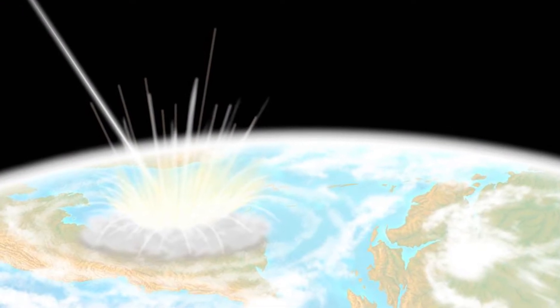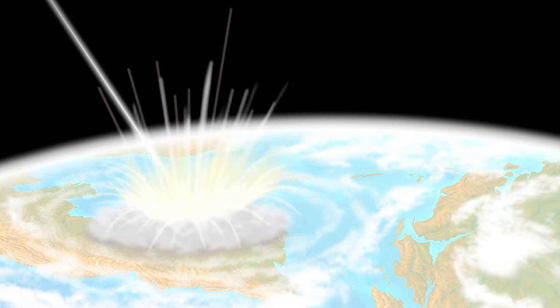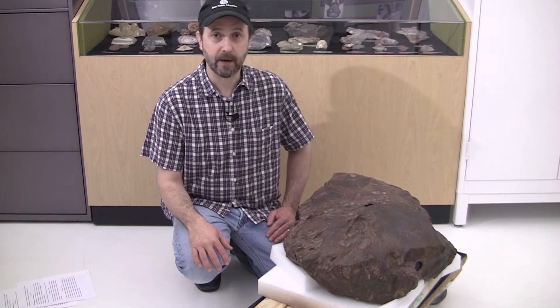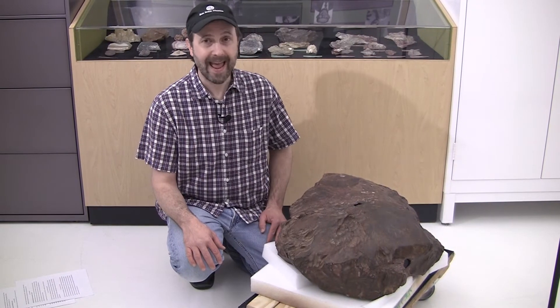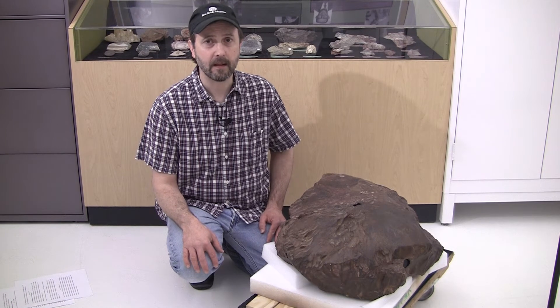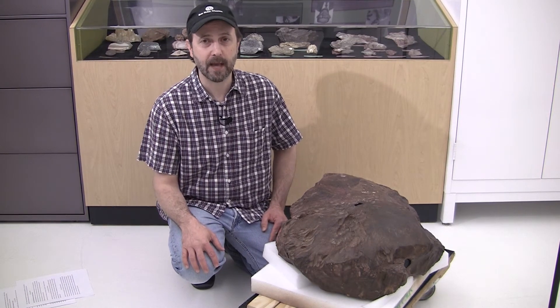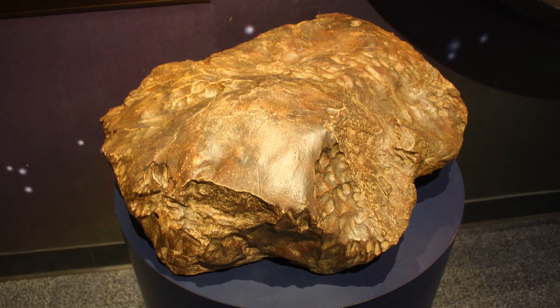When a rock or piece of iron traveling through space enters earth's atmosphere, we call it a meteor. If it strikes the ground and there's debris left to be found, we call it a meteorite. This is the Keys meteorite, named for the town in Oklahoma near which it fell. At 142 kilograms, or about the size of a good football linebacker, this is one of the largest meteorites ever found in the state of Oklahoma.